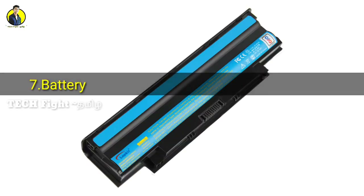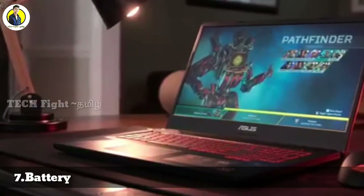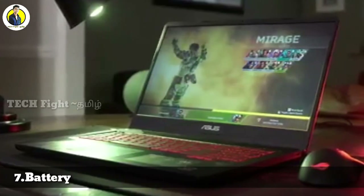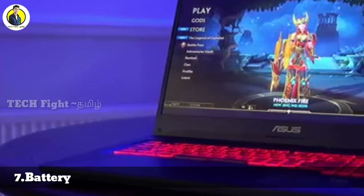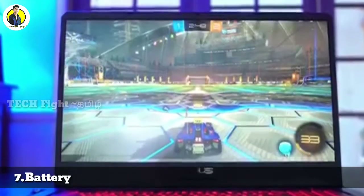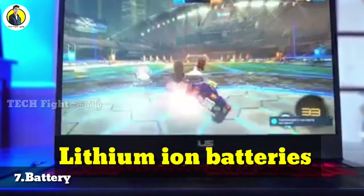Now consider the battery. Check the battery standby capacity. Laptops typically last around 6 hours to 10 hours, and some last up to 16 hours. There are 3 battery types in laptops: lithium-ion battery, nickel-cadmium battery, and nickel-metal hydride battery.